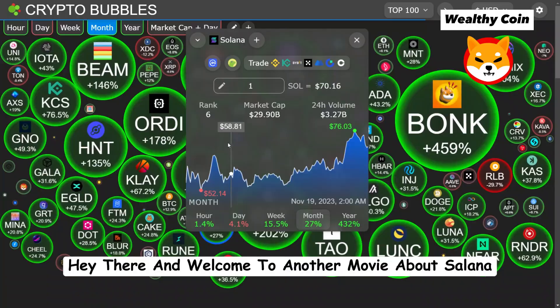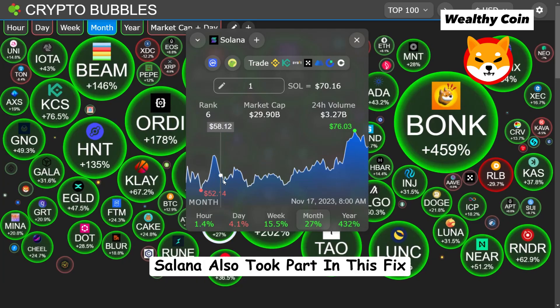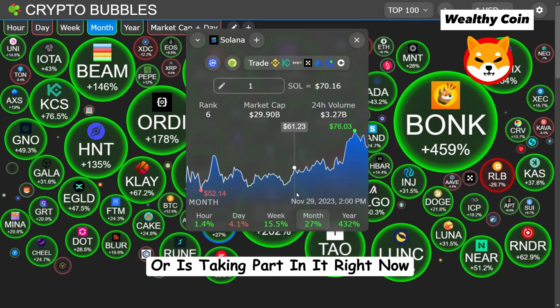Hey there, and welcome to another video about Solana. Solana is taking part in this correction right now.